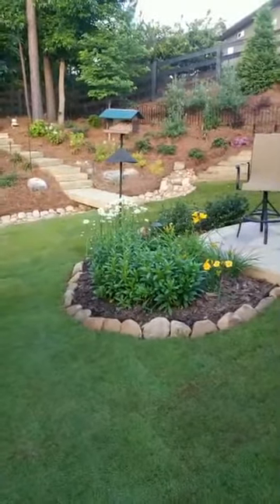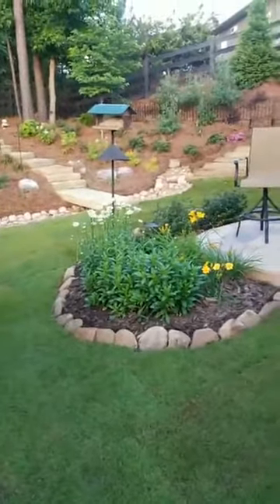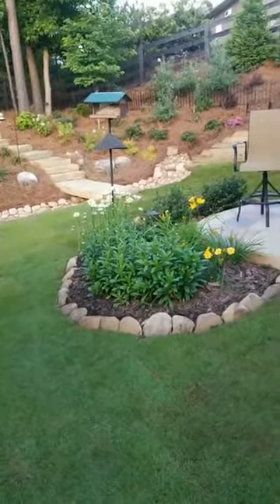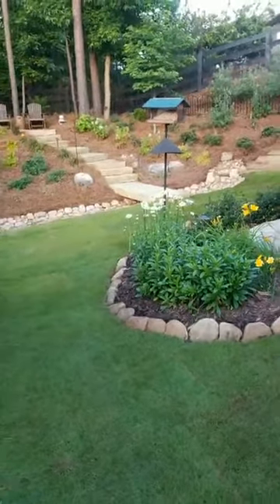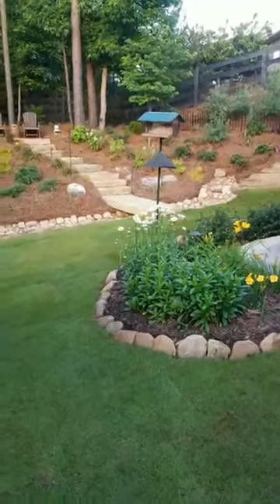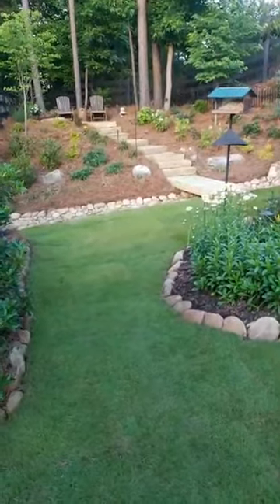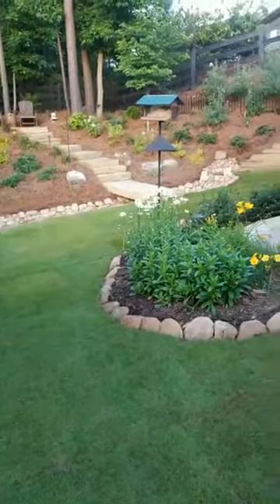Here it is — the final finished product of this beautiful landscape backyard transformation drainage solution, the ultimate backyard oasis we've created for the customers. This is definitely going to solve their landscaping problem. They had a tremendous amount of erosion taking place. We've put in some of the best grass your money can buy and installed some of the best drainage solutions you're going to come across, especially within the North Georgia area.